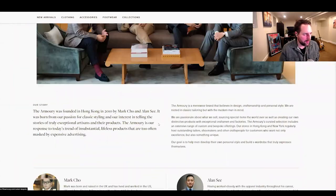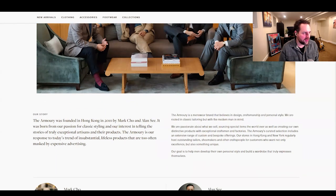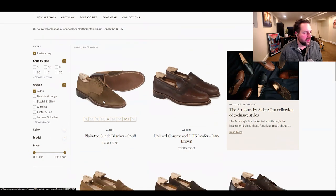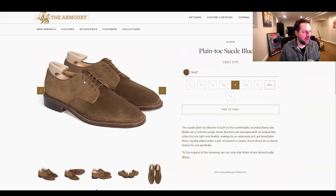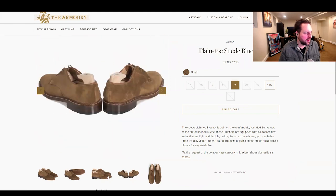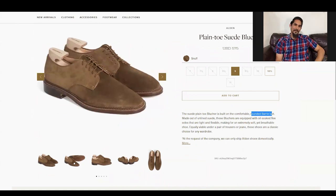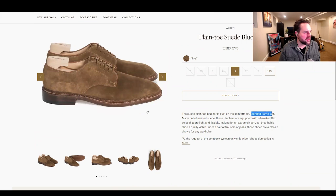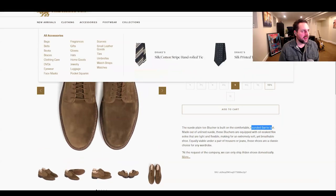The Armory was founded in Hong Kong by Mark Cho and Alan C., born from their passion for classic styling and interest in telling the stories of exceptional artisans. Their plain toe snuff suede blucher is really cool. The toe looks a little triangular in this photo — could just be the angle, or maybe it's the plaza last, which has that slightly unusual look in suede.